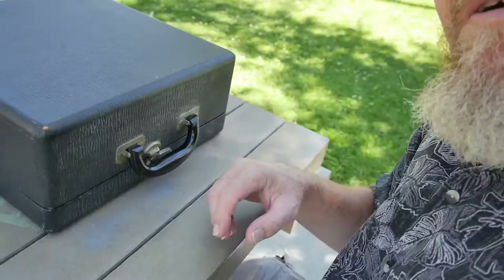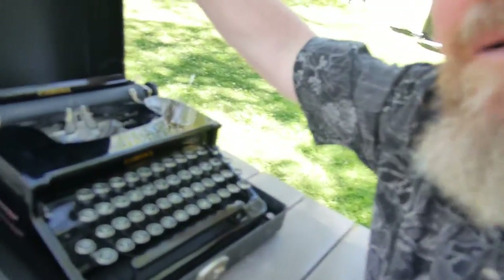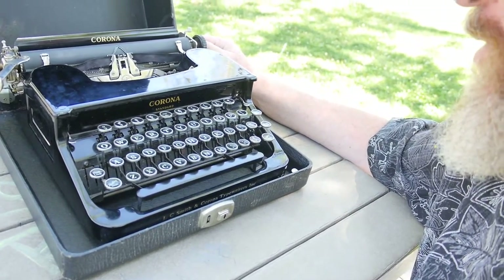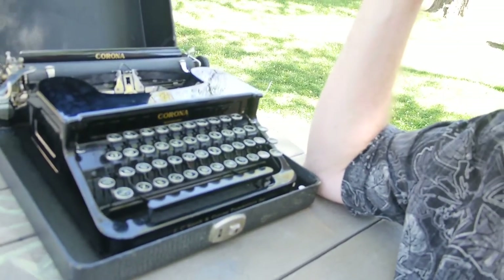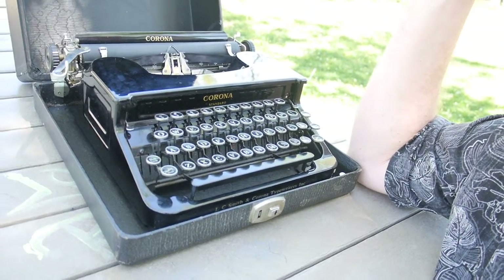Well, I finished meeting up with the guy from Craigslist, and look at what we have here — a late 1930s, maybe early 1940s, Corona Standard flat-top typewriter. Woo-hoo! It's a family heirloom; it's been in this guy's family since the late 1930s, early 1940s. He lived in upstate New York. I'm going to bring this thing home and service it and clean it up.